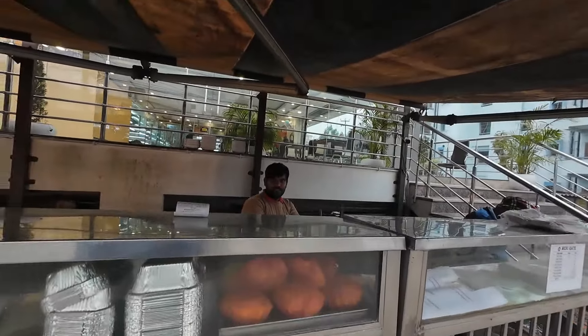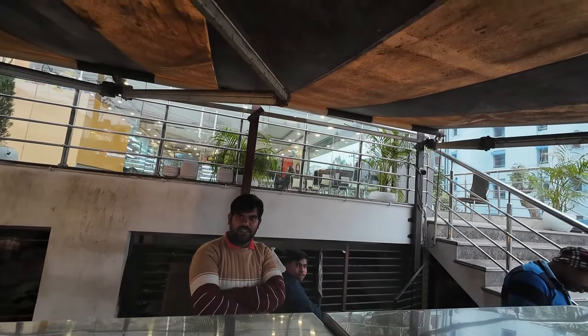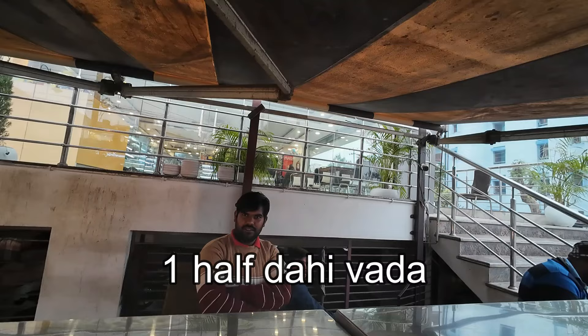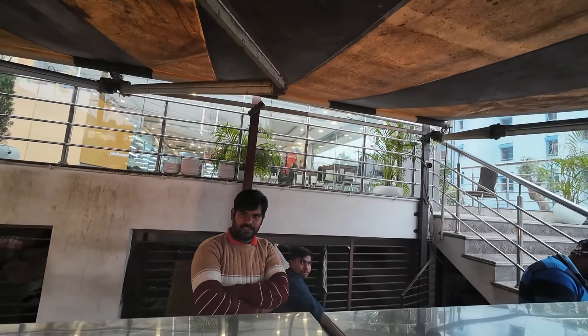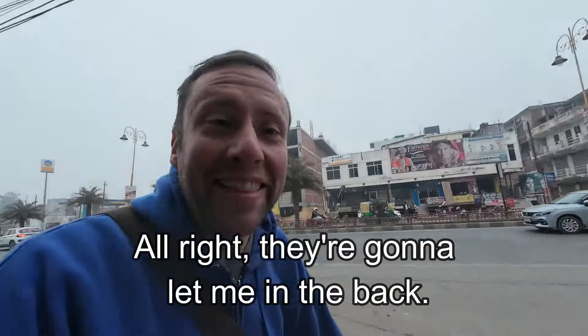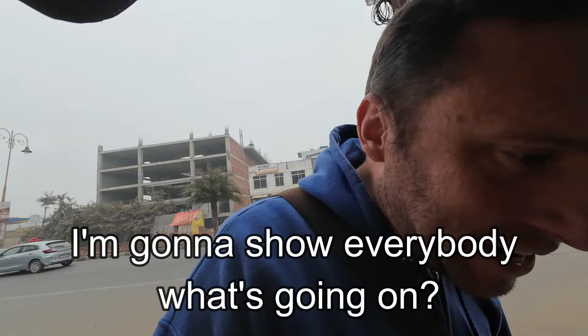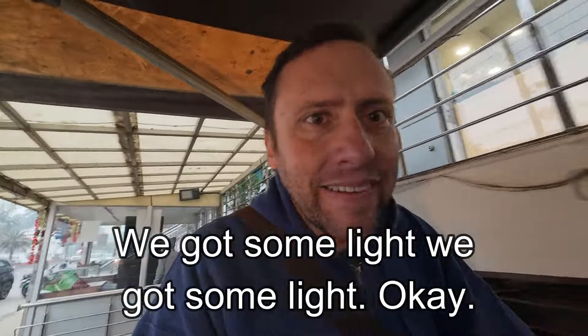So namaste. Dahi vara. They're gonna let me in the back. I'm gonna show everybody what's going on. It might be a little bit dark now, but we got some light.